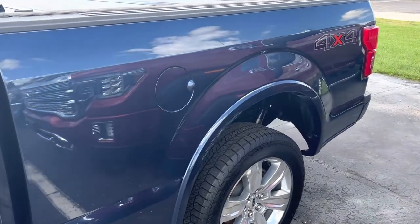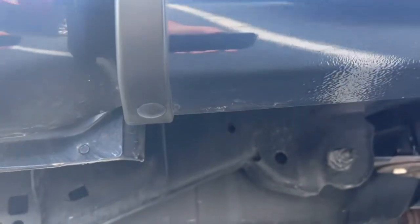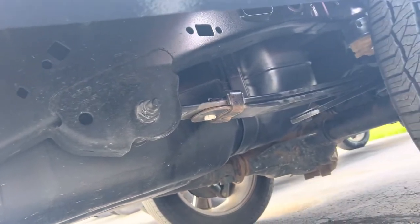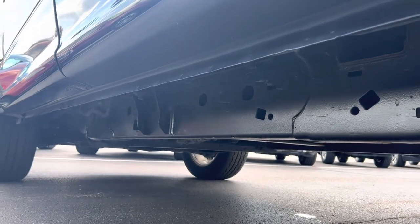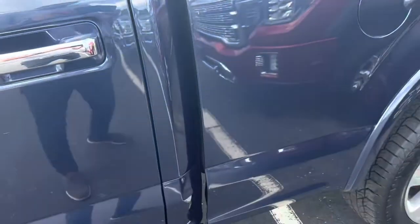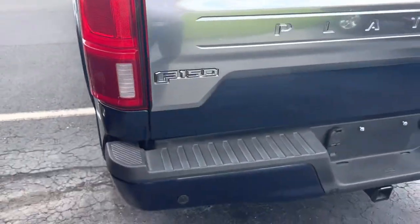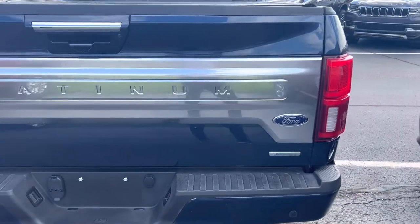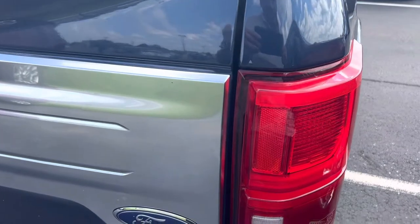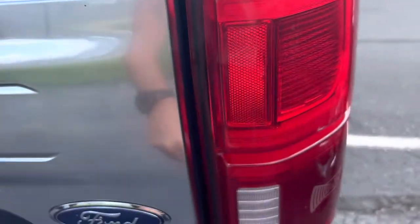I'm pretty sure that they put rust proof on it, because there isn't any. I mean, it's not even starting to. It does have a scuff right here. Oh, that's dirt. That's just dirt.